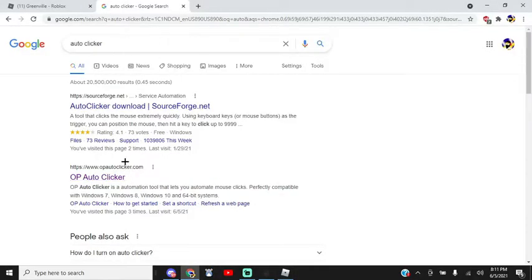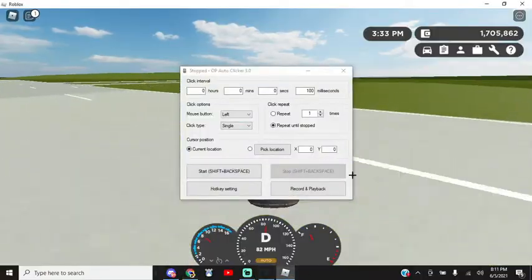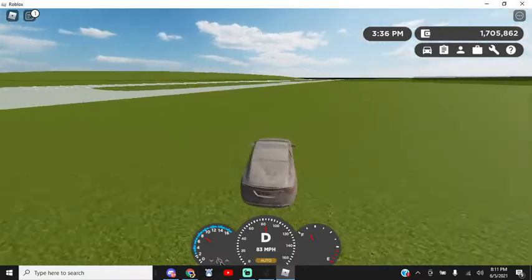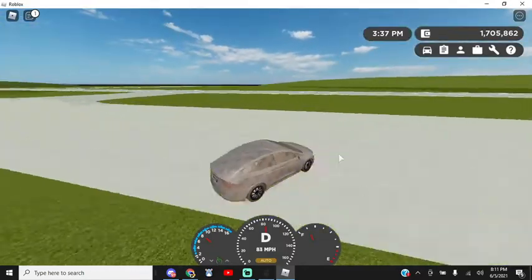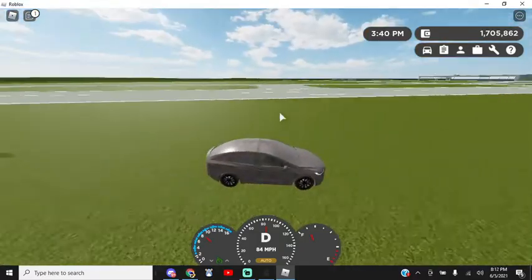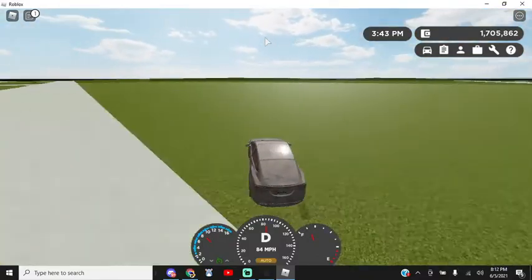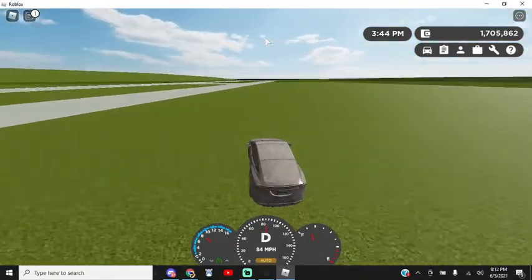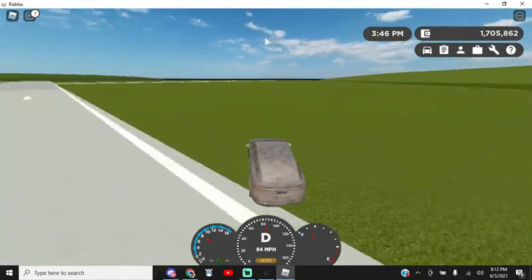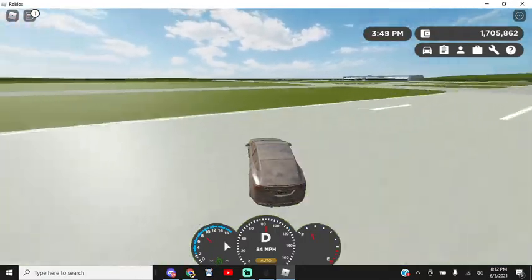You're going to want to download an autoclicker. I'm using OP Autoclicker because it's pretty simple and it works well for me, and you can set your own hotkeys. First, you're going to want to set your cruise control to 85 miles an hour. If you do any more than that, it might not work just because of how Greenville's system is. If you go under 85 miles an hour, you're more likely to not have any problems. Have cruise control on, then just let that go and ignore it.